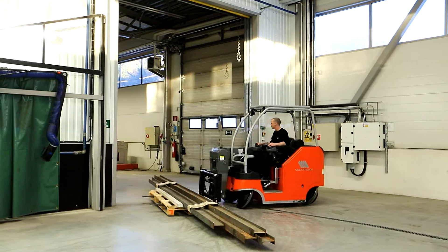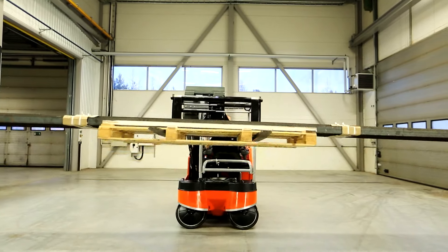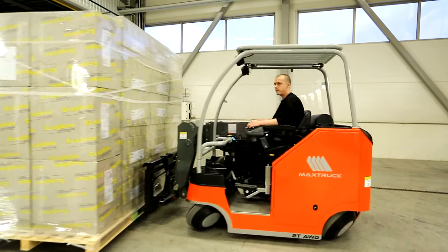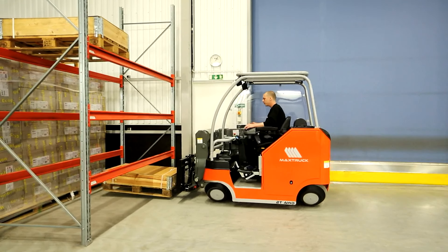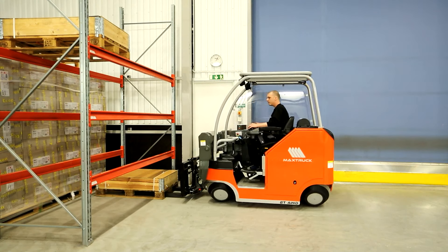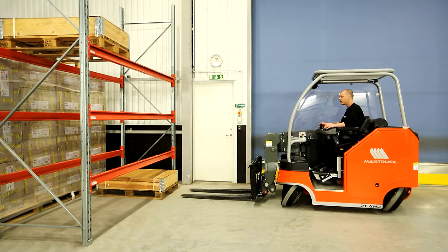Normal pallet handling in and out of racks is easy to perform, as the truck easily moves sideways without having to turn, as is the case for conventional counterbalance trucks. The truck can also handle goods in depth and can thus serve two pallet racks in depth from one side.